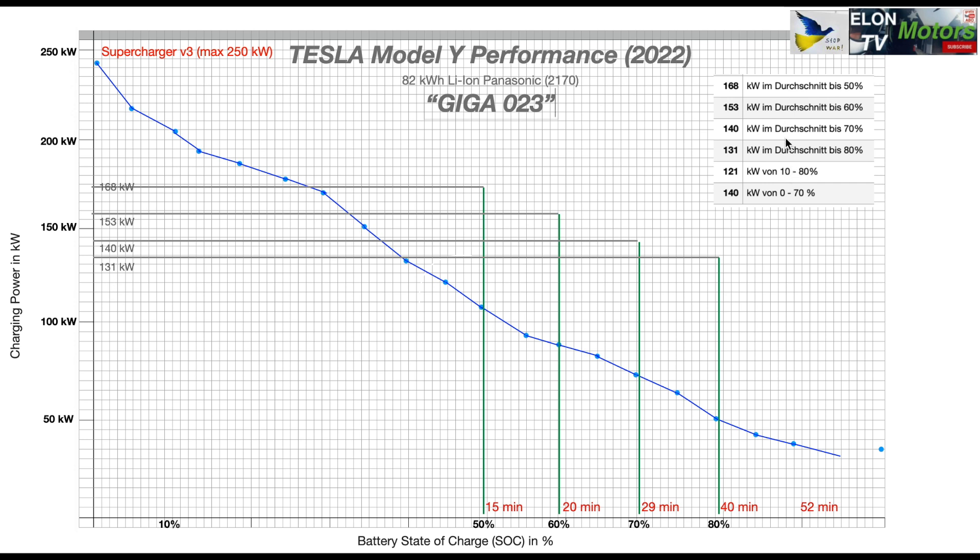On the right I've listed those average performance figures. Interestingly, most people charge from 10 to 80%, which gives an average of 121 kW. But if you do it like me — zero to 70% — you increase that average to 140 kW. I can show you the exact detail chart, just follow me.